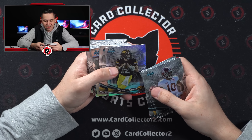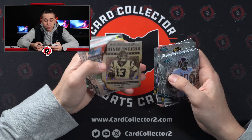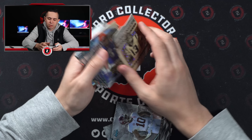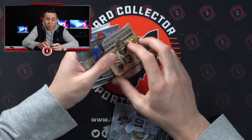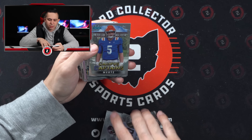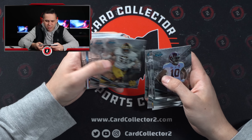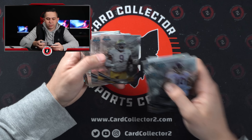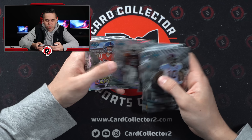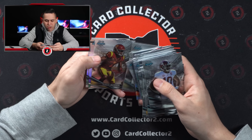Cade McNamara in the old Iowa threads — Michigan transfer. Caleb Williams — man, could you imagine if that was autoed? It's got that little speckle parallel but again not numbered. Graham Mertz — I didn't realize he transferred to Florida, he was at Wisconsin. Bryce Young, Jackson silver refractor. Xavier Worthy, not numbered. Graham Mertz again — the last pack should have the auto.